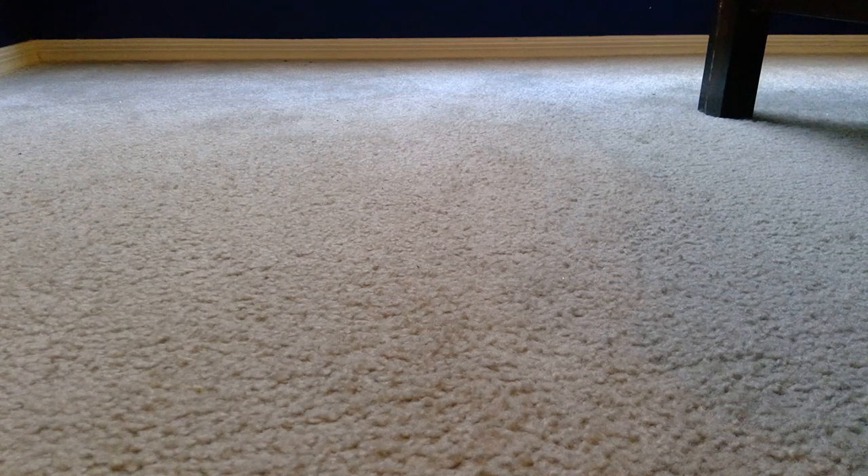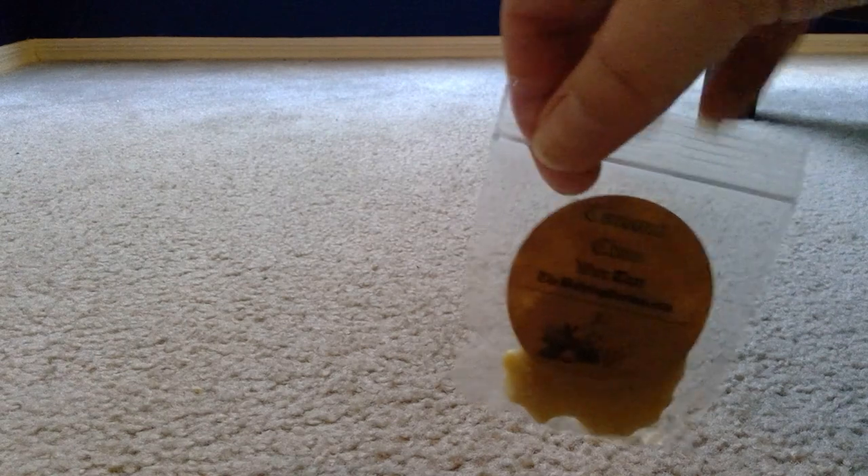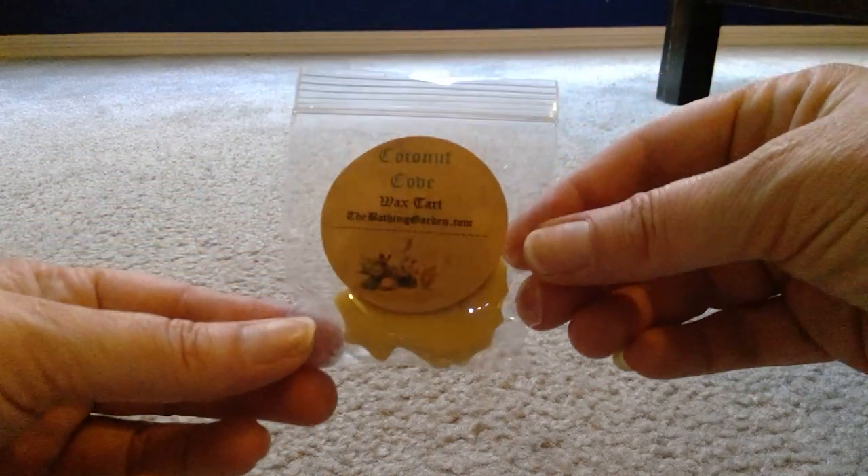The first sample she sent is Coconut Cove or Coconut Love — I'm not sure — but it's delicious. Such a nice coconut, maybe with a little bit of pineapple in it. It's shaped like a pretty little seashell. Sorry if I'm having lighting issues, but you're really here to hear about the wax!